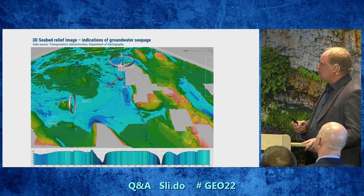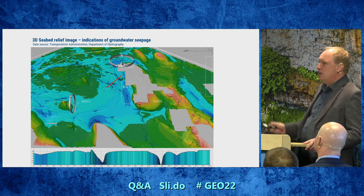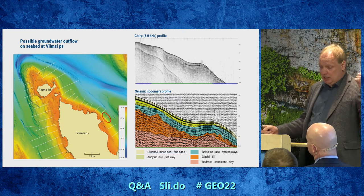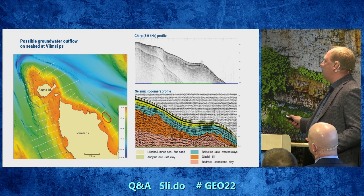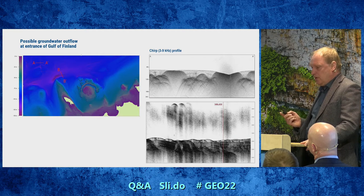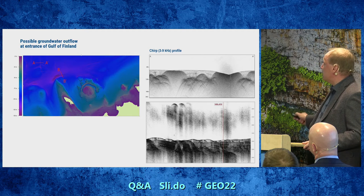This multibeam data, collected by the Estonian Transportation Administration, shows the seabed of the same area. We can clearly see some features which we call 'bookmarks' — we believe these may be the points where methane is seeping to the seafloor. On seismic profiles from our area, we recognize features we believe are connected with groundwater seepage through sea-floor sediments. We also see the same situation in the eastern part of the Gulf of Finland, with examples from northwestern Estonia offshore showing seep-type features.